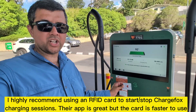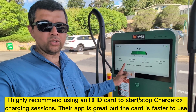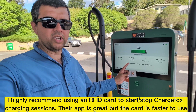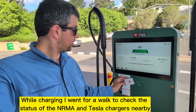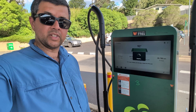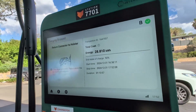I'm well and truly charged now. I thought I'd stop a bit earlier but recording this video took a little bit of time, so I've gone a bit higher than the percentage I was aiming for. Anyway, let's use the ChargeFox RFID card to stop the charge. As you can see, it's all done and it gives some useful stats.